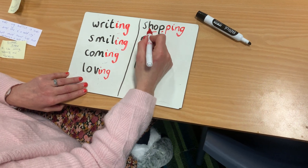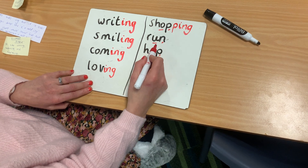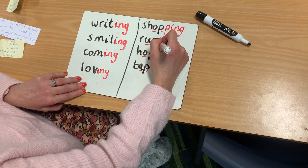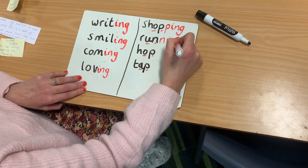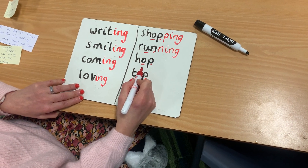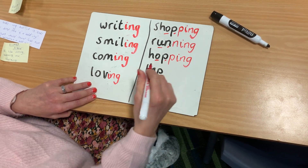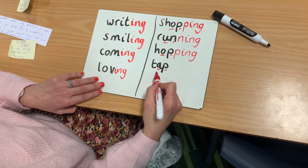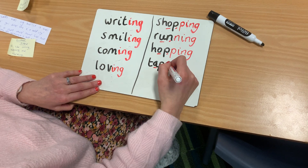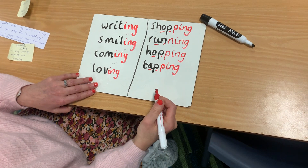So we've changed it from present tense to present continuous. Run — what do I need to do? I need to add the letter N again: double the consonant, add ING. Look at hop — how do I change hop to hopping? That's right: double the consonant, add I-N-G, hopping. Last one: tap. What do I need to do to change it to an ING word? That's right — double the consonant and add I-N-G, so tap has now changed to tapping.